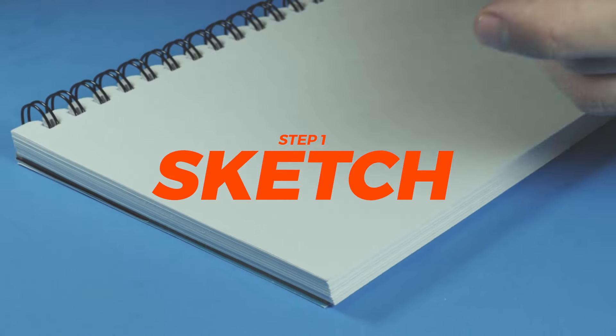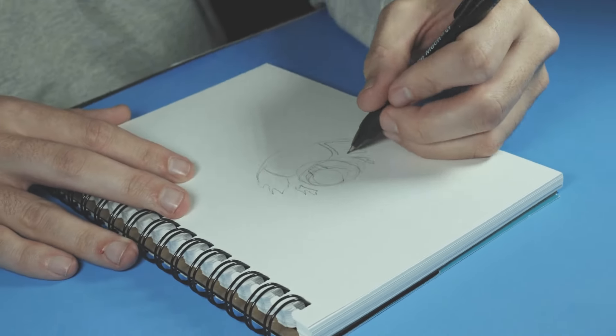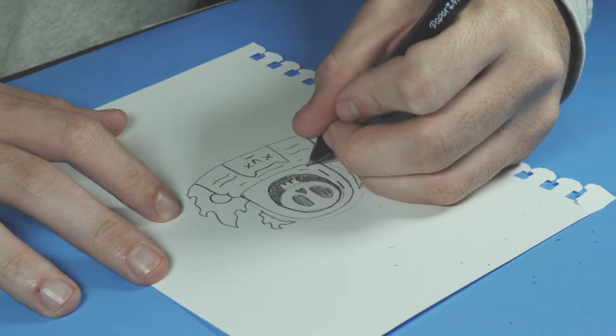Step one, let's sketch this bad boy. Little scribbles here, little scribbles there. Wait — that's looking good.